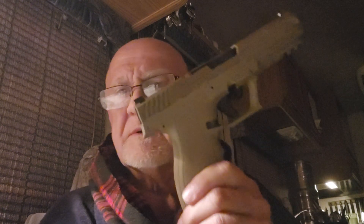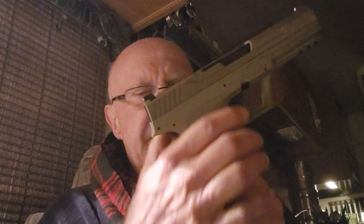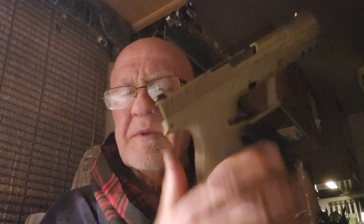It fits my hand better than the FN. It has a trigger that allows me to engage it easily, and it's got that safety in the middle of the trigger right there. I like that quite a bit.